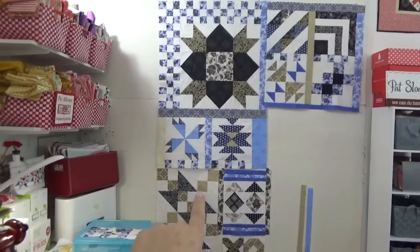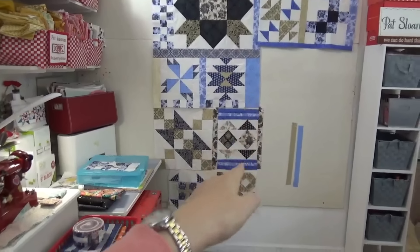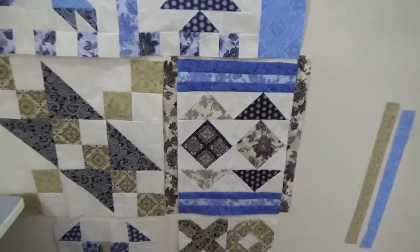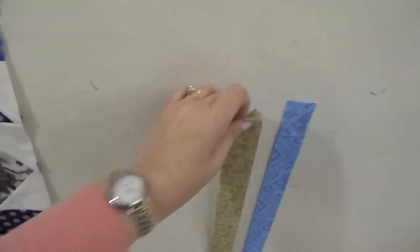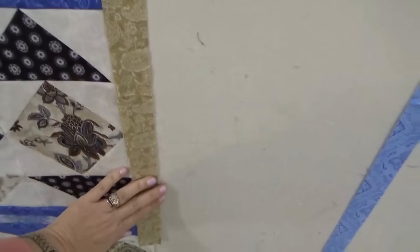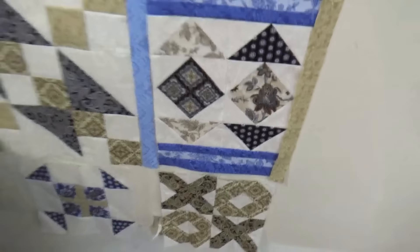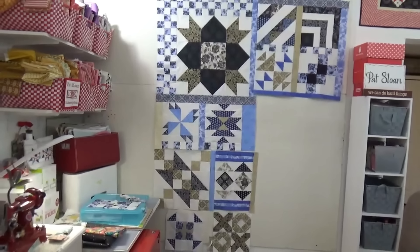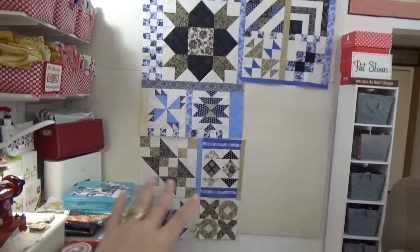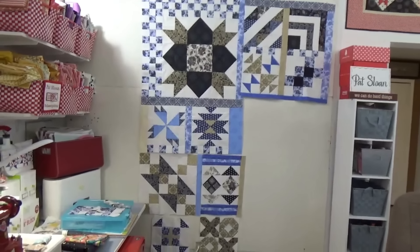Here you can see all the blocks together — the family portrait. I had auditioned some side sashings last time but I don't like them, so I'm swapping those out. The new ones are much better — keeping it more blue and tan. I haven't picked the sashings around all the blocks yet, but I just had those two. Then I'll sew all of that and work on the last few blocks on the right side.